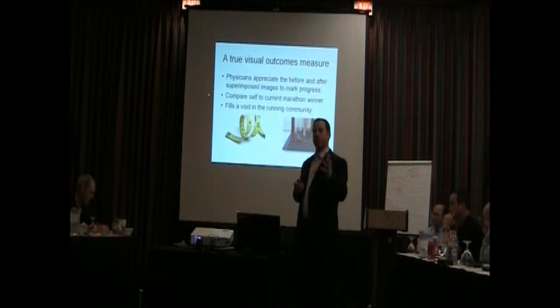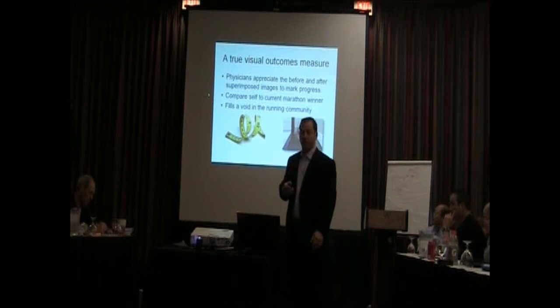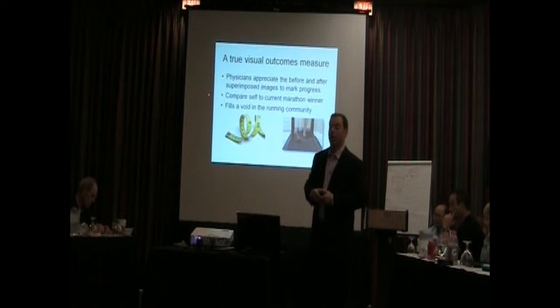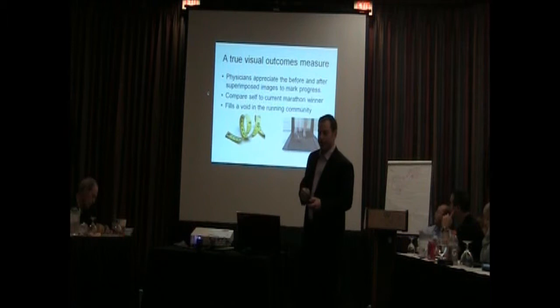It's a lot of old brain stuff going on there. For those competitive runners, you can compare them to the winner of the marathon — you can superimpose the winner of the marathon on your running stride and see how it looks going through the running motion. And it fills a void in the running community that currently is not there.